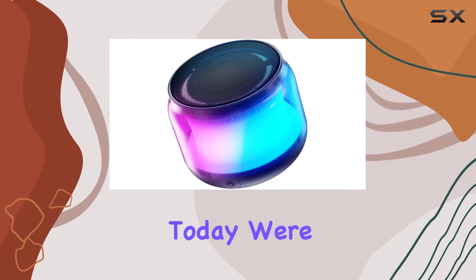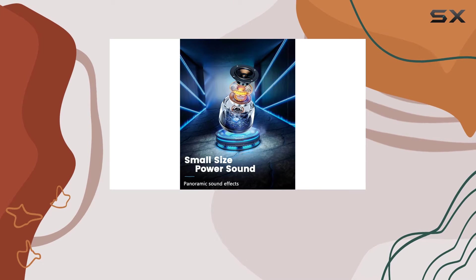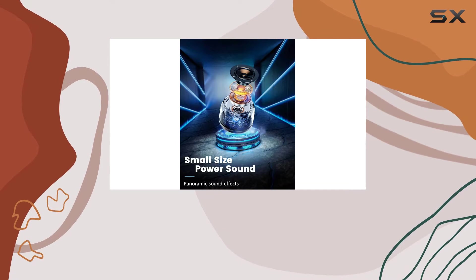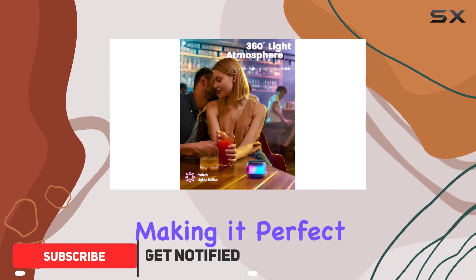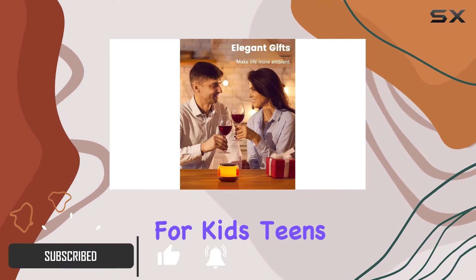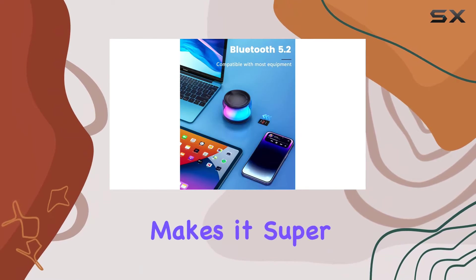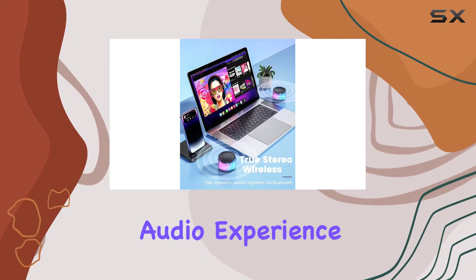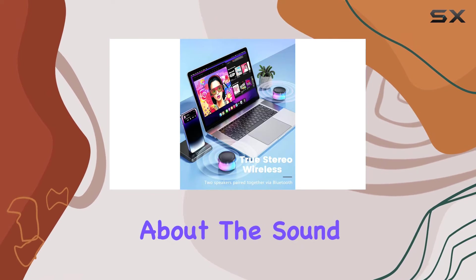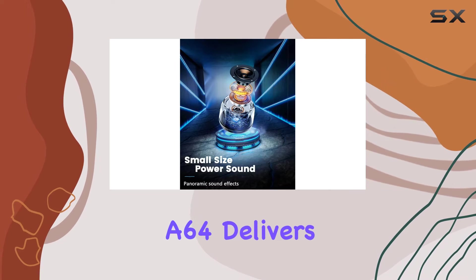Hey everyone, today we're diving into the Lenro A64 portable Bluetooth speaker, and let me tell you, it's a game changer. The gorgeous lights on this compact speaker add a fun vibe to any setting, making it perfect for kids, teens, and even adults who love a bit of flare. The switch button makes it super easy to control the colorful light modes, enhancing your audio experience.